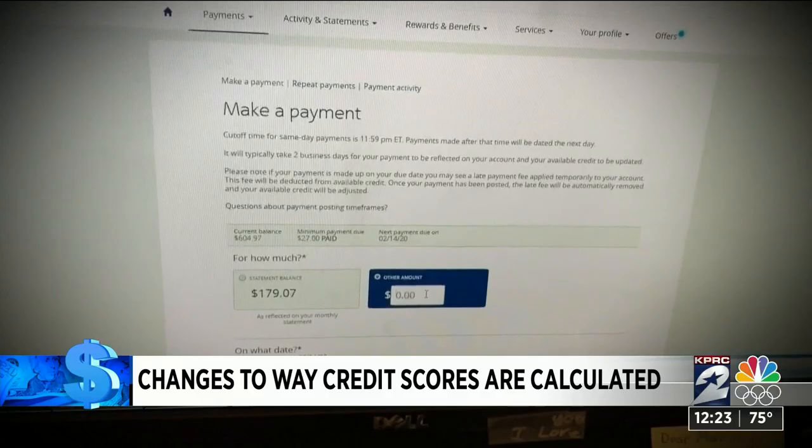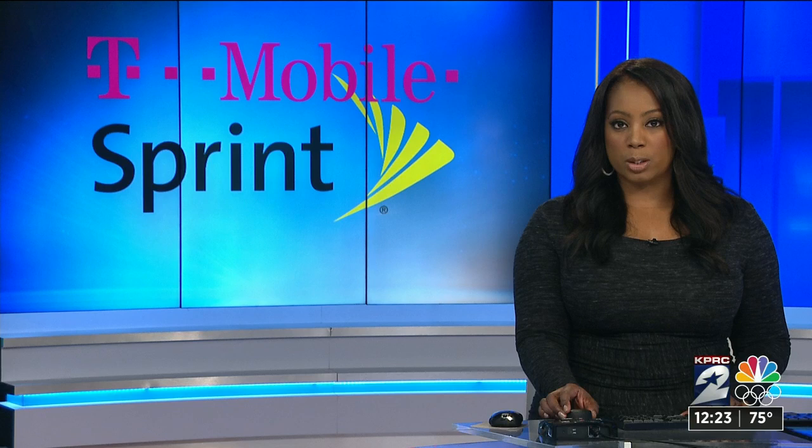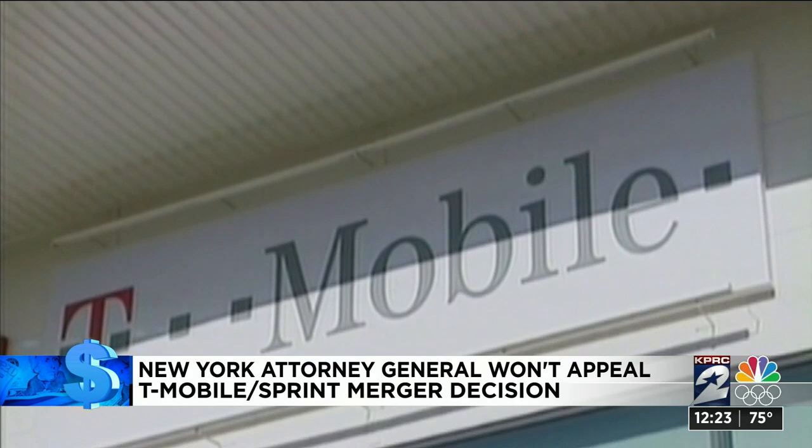Sprint and T-Mobile are one step closer to merging. The New York Attorney General says she will not appeal a losing effort to stop the deal. New York and a dozen other states sued to stop the $26 billion merger, saying it would hurt consumers by reducing competition. But a U.S. District Court judge disagreed. California's Attorney General says they are still considering their options.